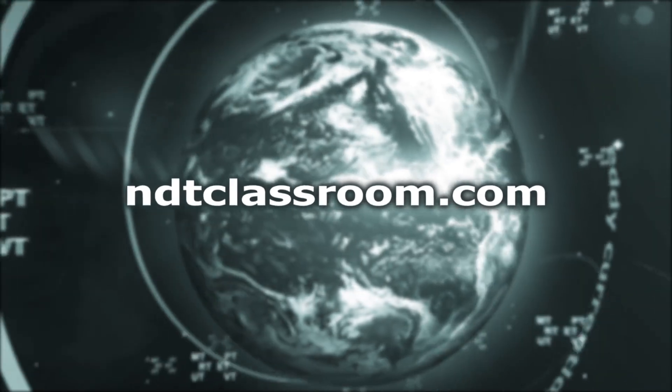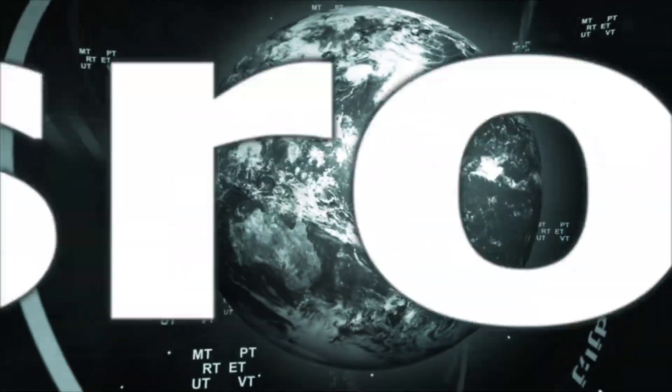Visit NDTClassroom.com for more information and start training your employees the right way.